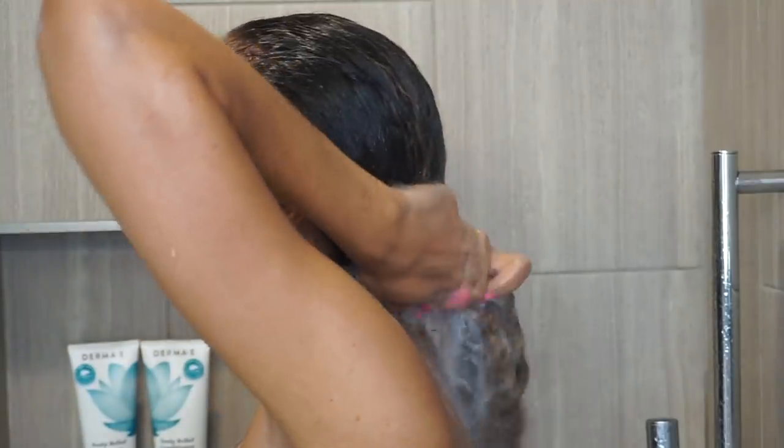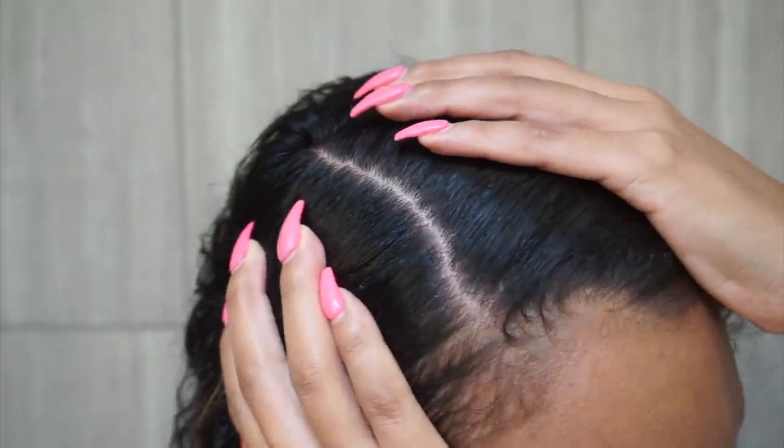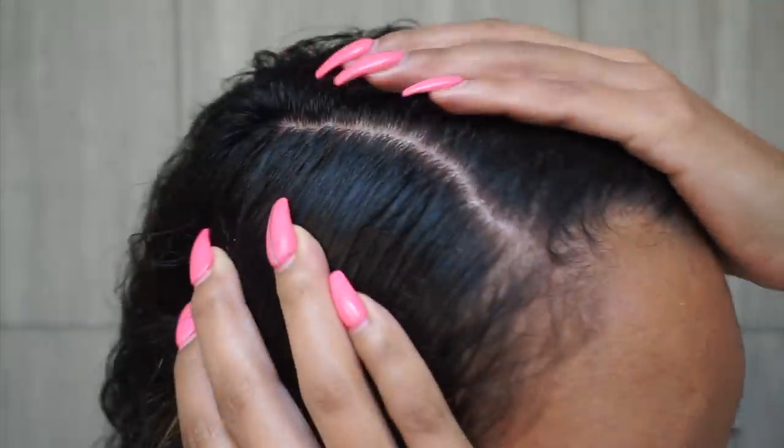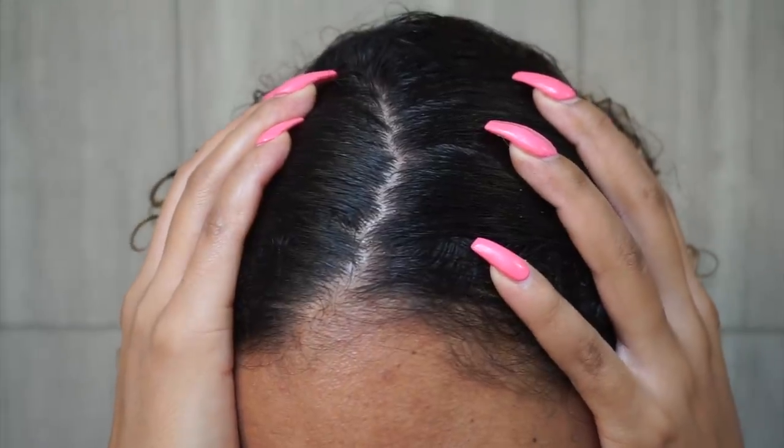Now that I'm out of the shower, let's get a close-up of my scalp. And wow — everything is so much better. It's no longer white; it's actually the color of my scalp. There's no product buildup, no more flakes, no more itchiness. It feels nice and cool. I am thoroughly impressed by this line.